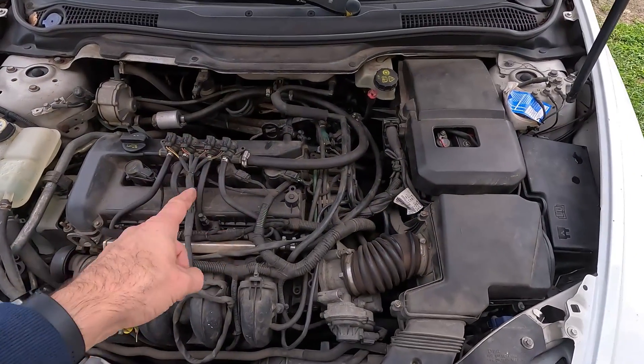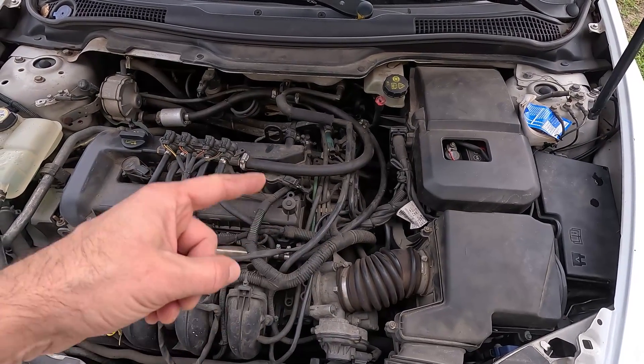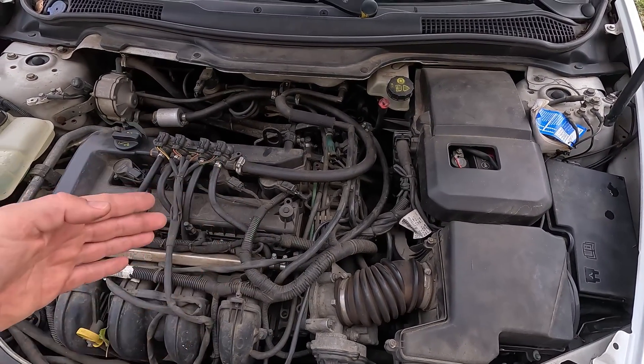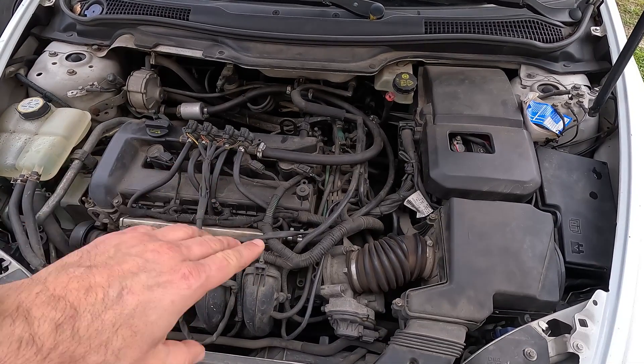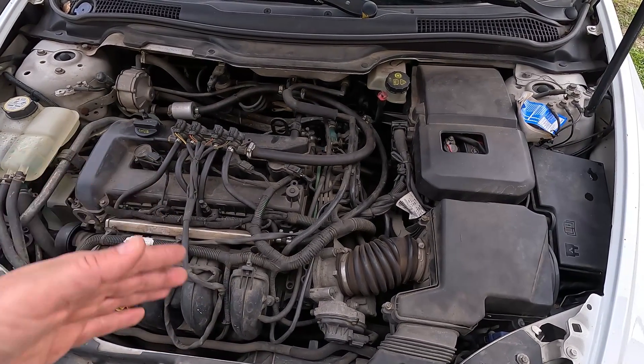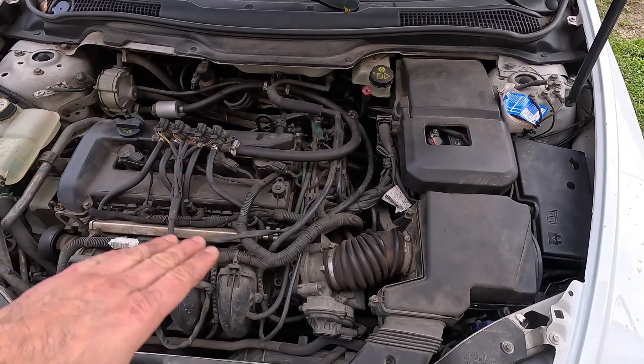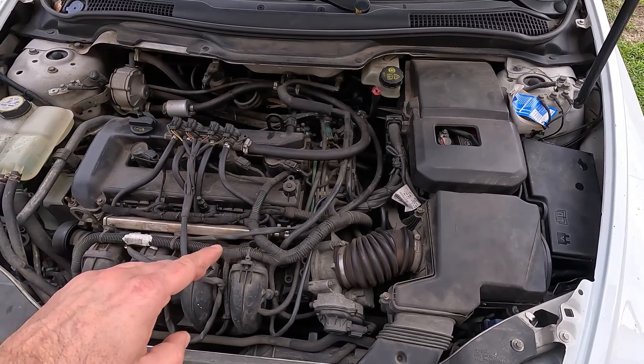For the most part, your transmission shouldn't make any weird noises. If you start to hear a humming, grinding, or whining, it could be a sign that something's wrong. Because the transmission is close to the engine, it can be difficult to determine where the noise is coming from. However, you might notice this in conjunction with other symptoms. Typically, the whining or humming occurs when the fluid level is off, while grinding indicates that gears are rubbing together because of insufficient lubrication.